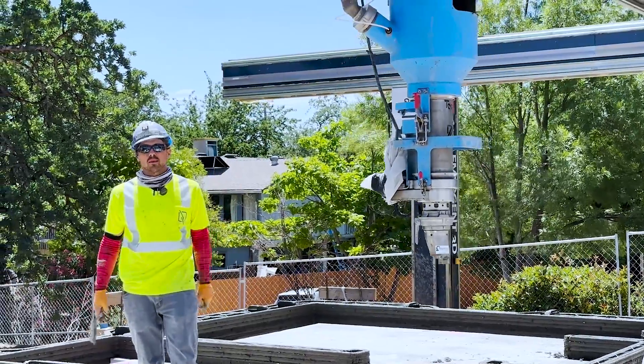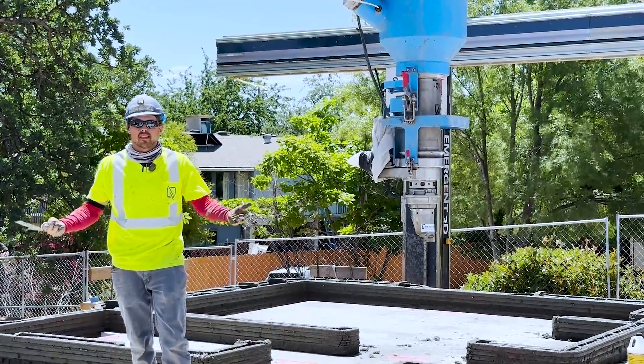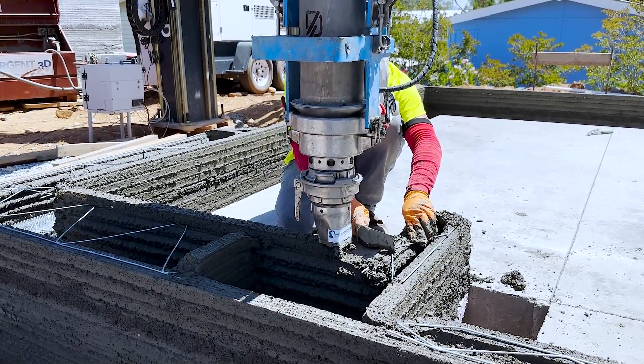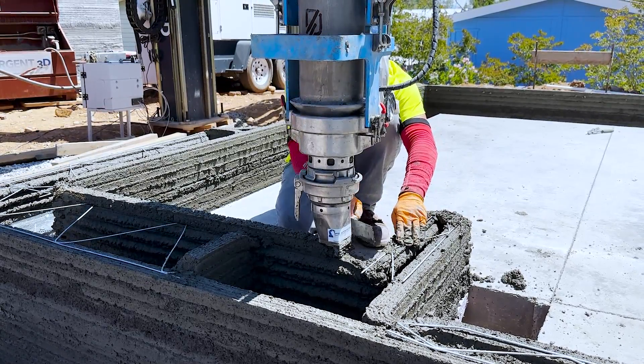I'm Sean Hogan, and I'm the foreman on site here for Emergent. These critical moments require precision and finesse that the printer just doesn't have on its own yet, so with a little human contribution the machine is able to pick right back up from where I left off.